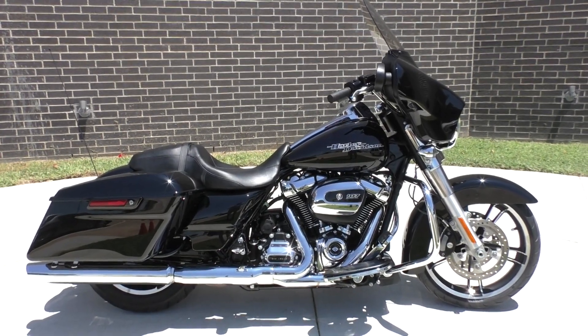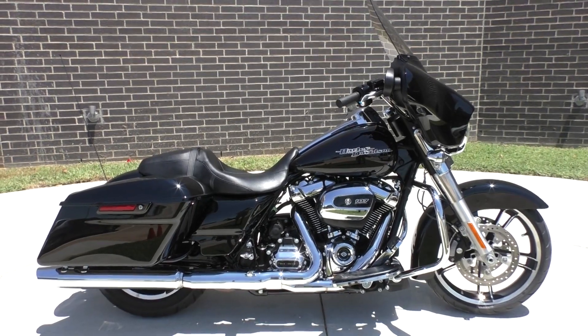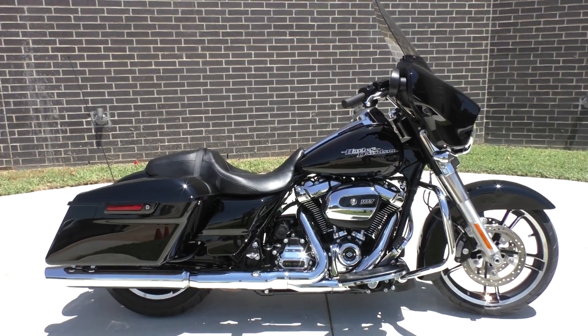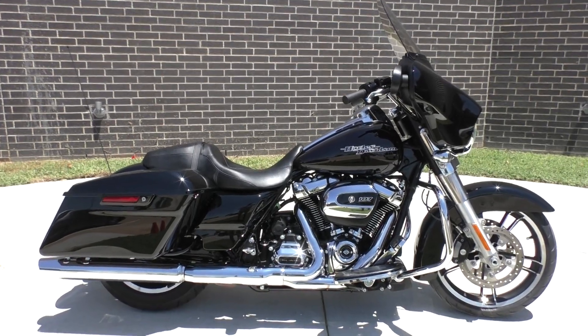What's going on? Nick here with Texas Best Used Motorcycles in Mansfield, Texas. I've got a 2017 Harley Davidson Street Glide with me. This one's got the vivid black paint, the 107 inch Milwaukee 8, and a six speed transmission.